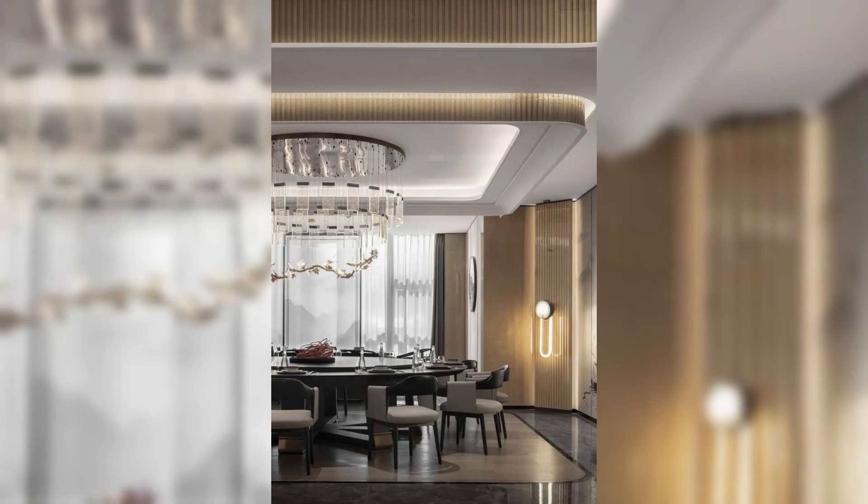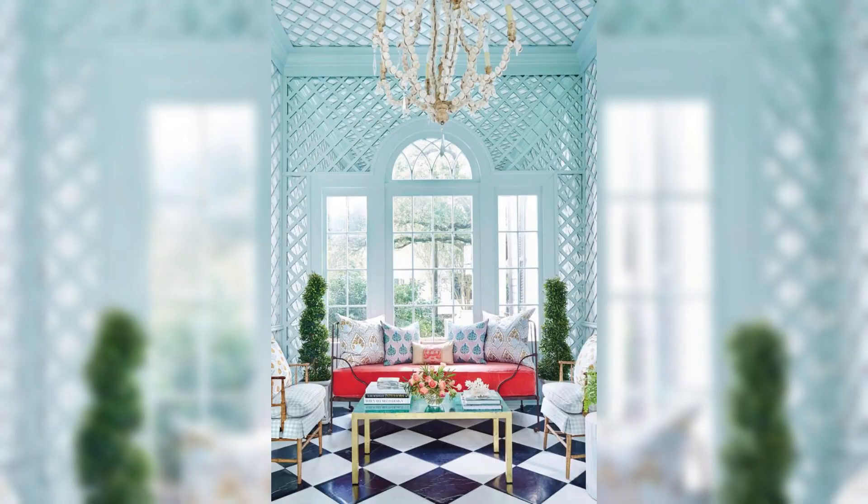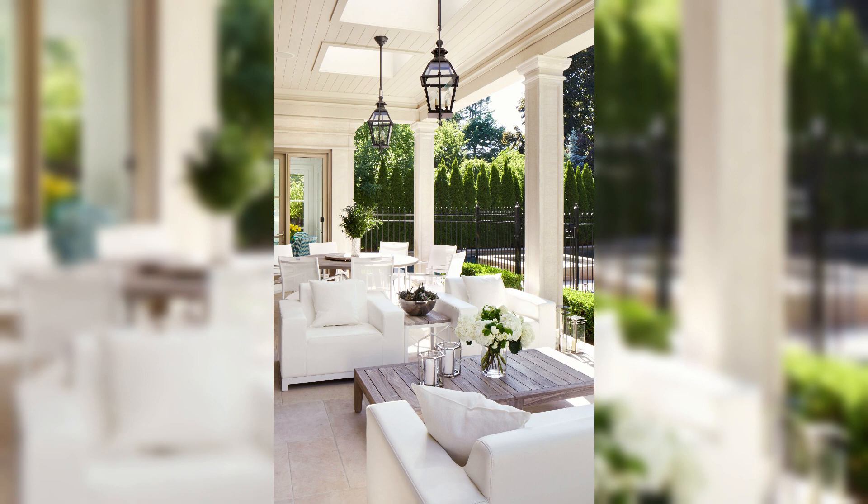As we conclude this immersive journey, you will emerge with a newfound appreciation for the often neglected aspect of your home decor: the ceiling. Whether you are a design enthusiast or a homeowner looking to refresh your space, the Zenith View — Discovering Ceilings — is your passport to unlocking the full potential of this fifth wall.